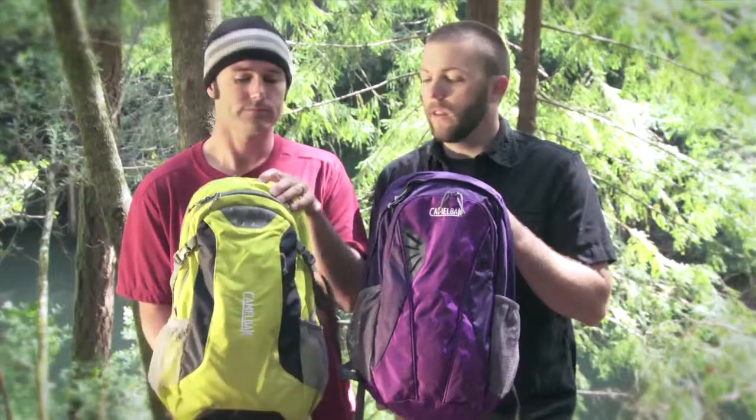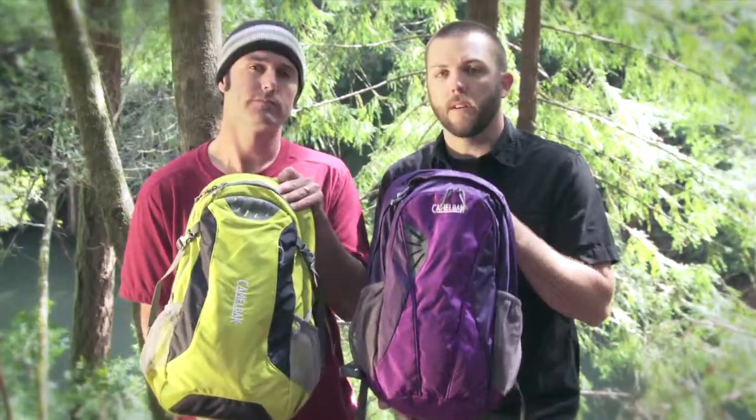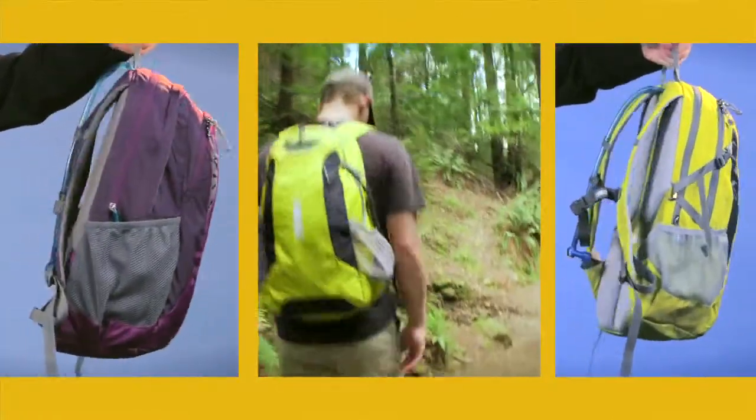Good all-around packs, part of our Height collection — it's the Cloudwalker and the Daystar from CamelBak, both protected by the Got Your Back Lifetime Guarantee.